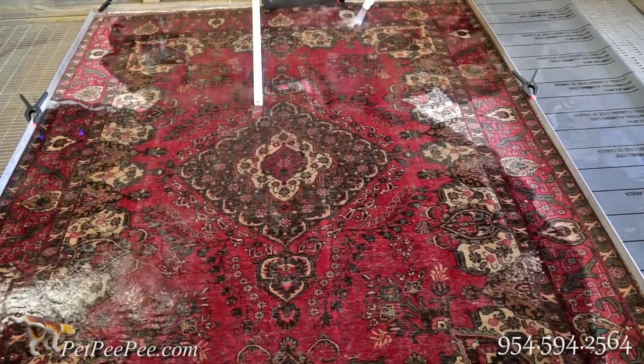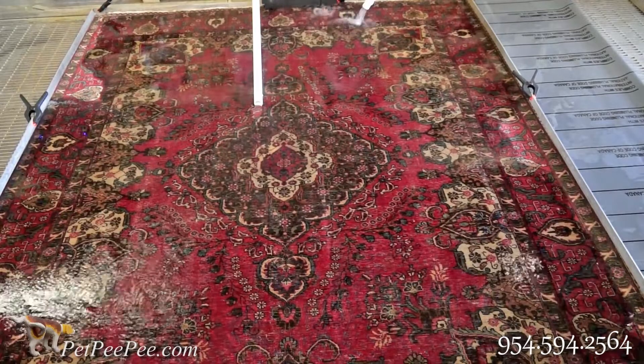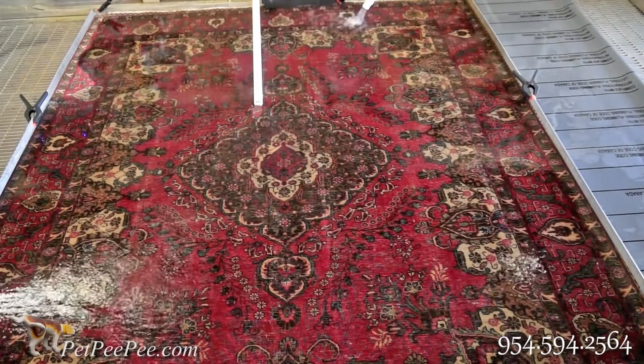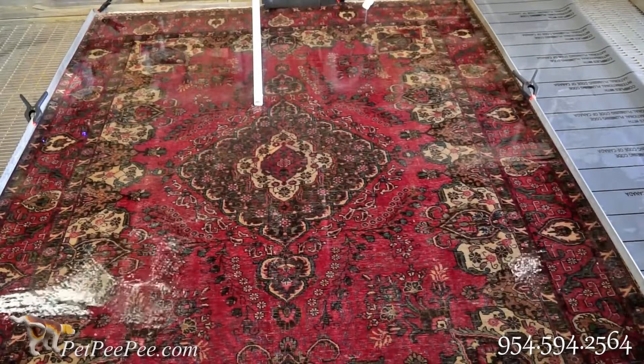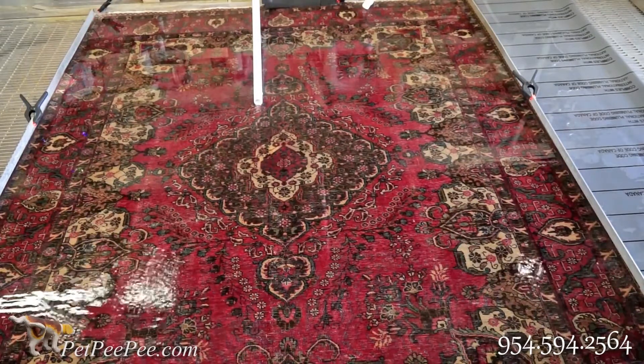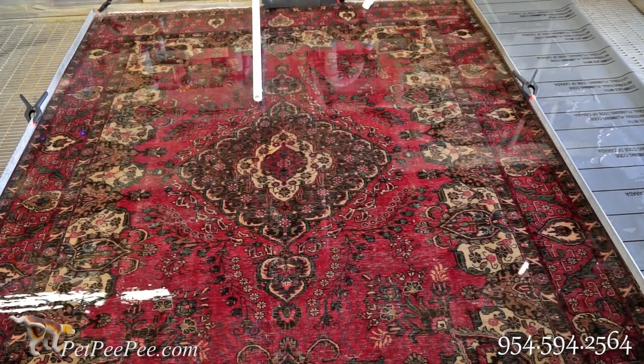Hello, my name is Mayor Martin. I am the owner, the inventor and the builder of the PET PP company. I decided to make this video and name it: What I Promise, I Deliver.